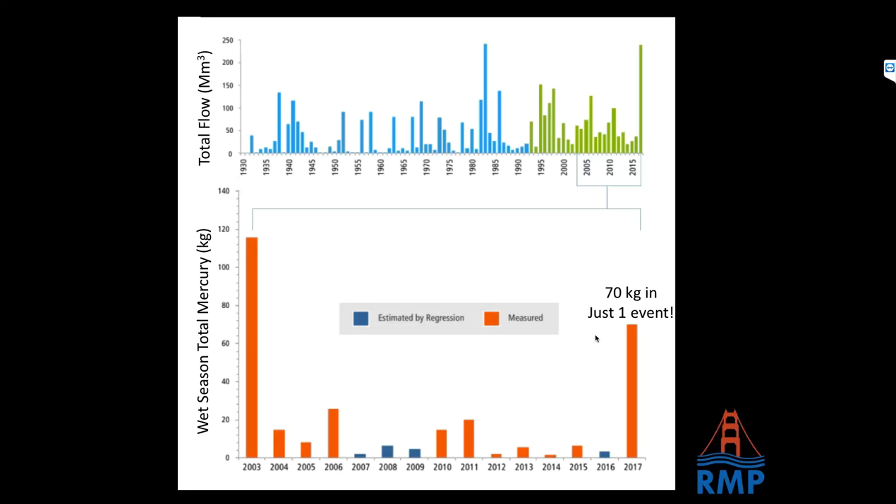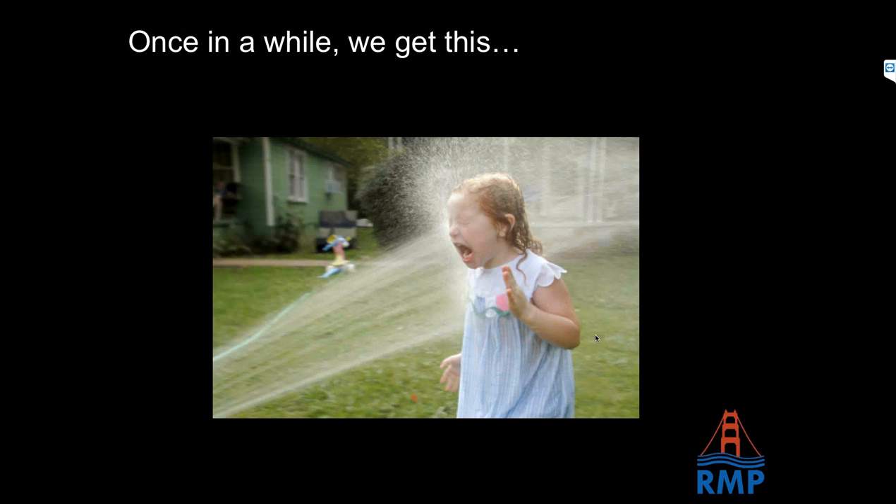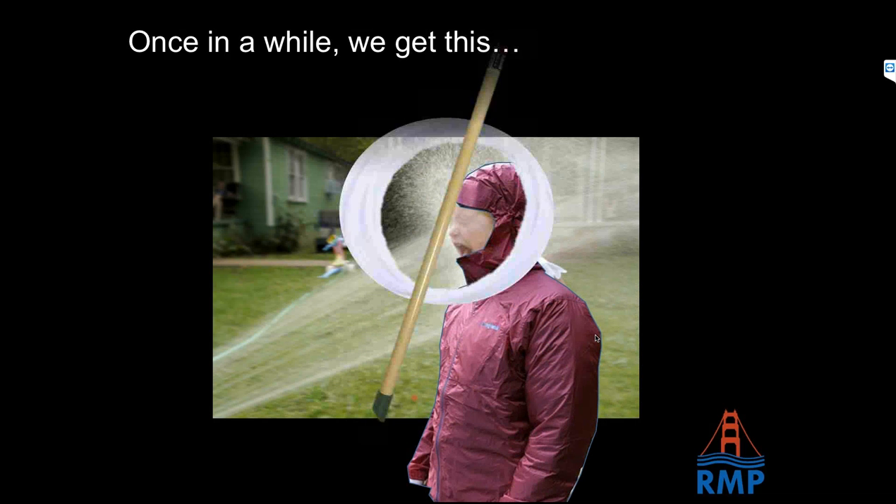For the Guadalupe River mercury story, we definitely have to take the long view with our monitoring strategy, but we also have to be completely prepared and ready to go when the big event happens. A parting thought: as we're approaching the 2018 sampling season and getting geared up, I have to remind myself that many years, and many parts of every year, you're waiting with nothing happening. But once in a while, you're lucky enough to get a big event. And when you do — we're ready. We're ready to go. Thank you.